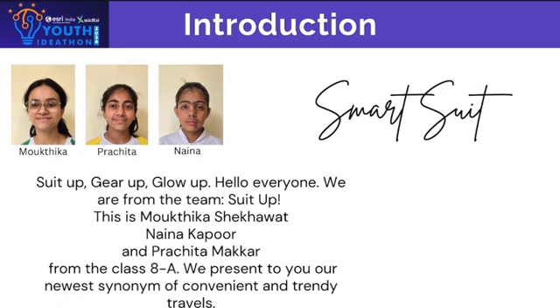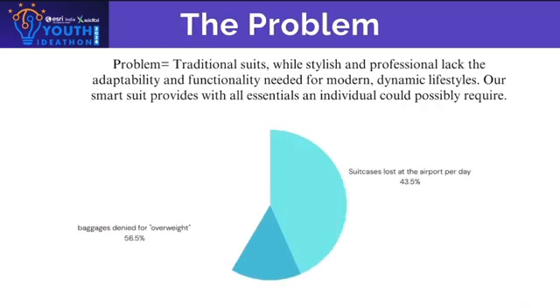We present to you our newest synonym of convenient and trendy travels: the smart suit. The problem — traditional suits, while stylish and professional, lack the adaptability and functionality needed for modern dynamic lifestyles.